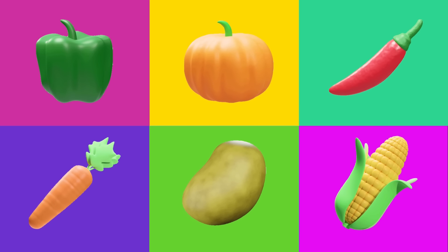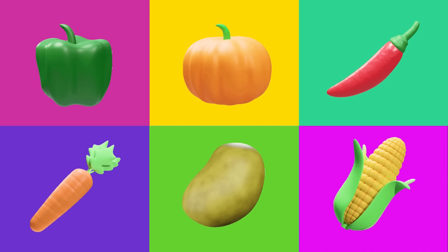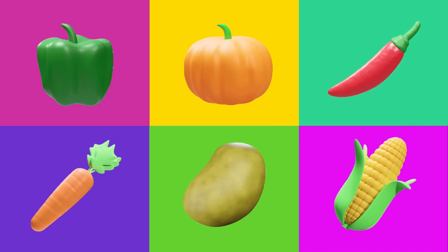Welcome back to Pre-School Genius! Today we are going to play and learn about vegetables. Are you ready? Let's get started!